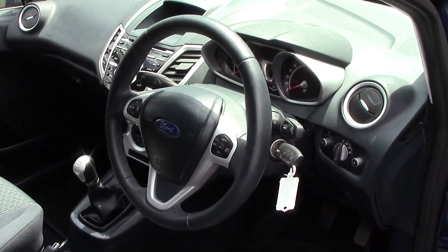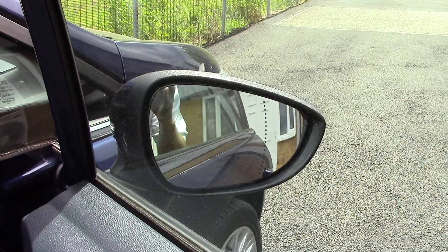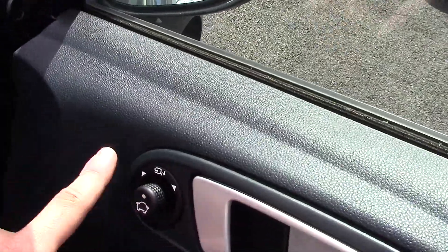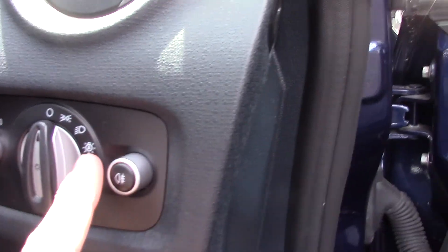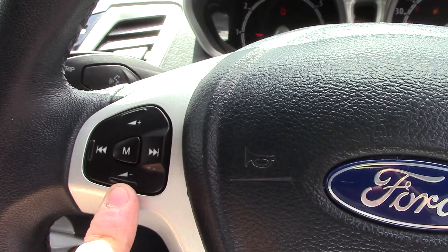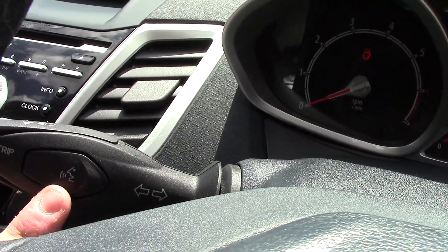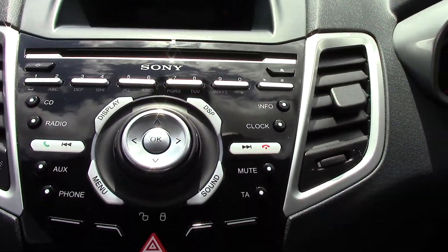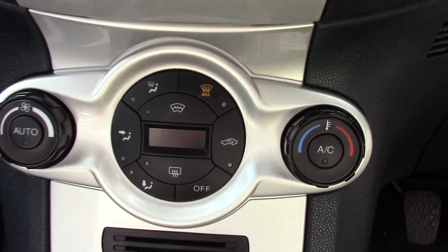Over to the front to get a look at the interior. Grey cloth seating. It has power folding mirrors, automatic lights, cruise control, and volume controls for the CD and radio, and Bluetooth voice on this dial here. Here is the Sony DAB CD and radio player, and here is the climate control.